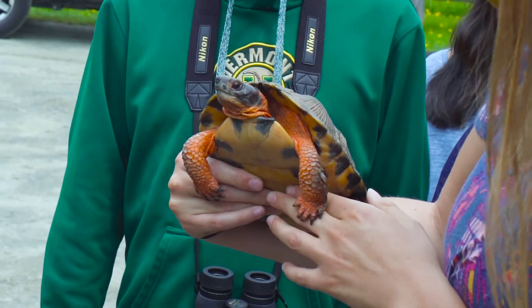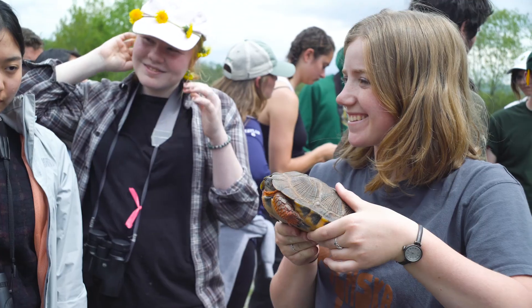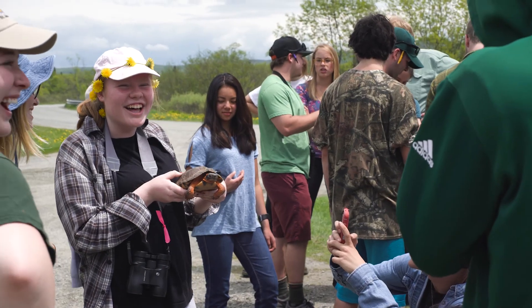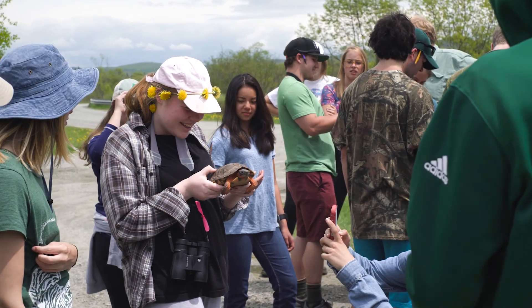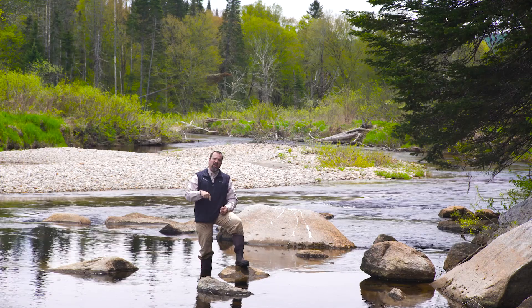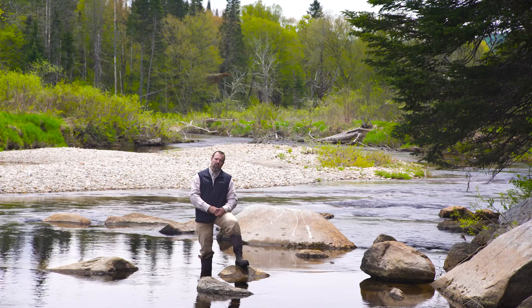Taking the turtle and putting it into somebody's hands can be a transformative moment, and that's why it's so critical to have partnerships with local universities and colleges — where we can give students the opportunity to gain the knowledge and tools they need to be the next generation standing right here in this river, making sure there's a future for wood turtles.